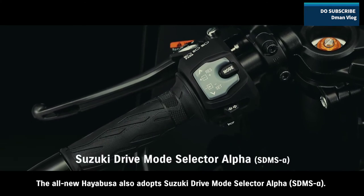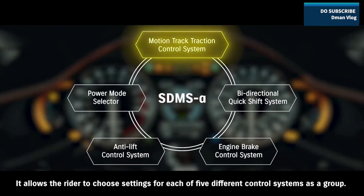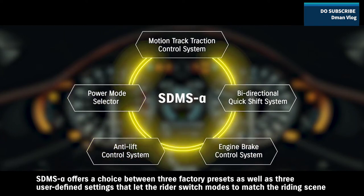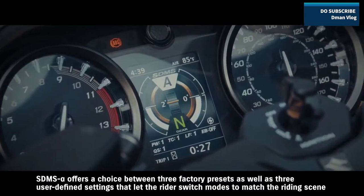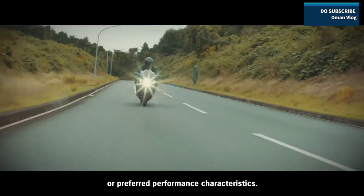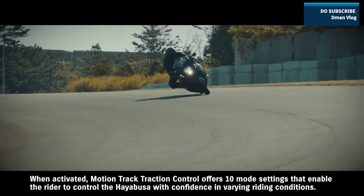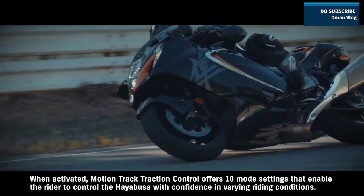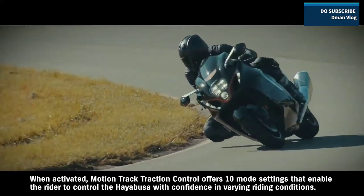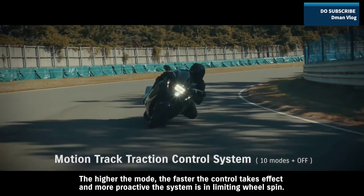The all-new Hayabusa also adopts Suzuki Drive Mode Selector Alpha, which allows the rider to choose settings for each of five different control systems as a group. SDMS Alpha offers a choice between three factory presets as well as three user-defined settings that let the rider switch modes to match the riding scene or preferred performance characteristics. When activated, MotionTrack Traction Control offers ten mode settings that enable the rider to control the Hayabusa with confidence in varying riding conditions. The higher the mode, the faster the control takes effect and the more proactive the system is in limiting wheel spin.